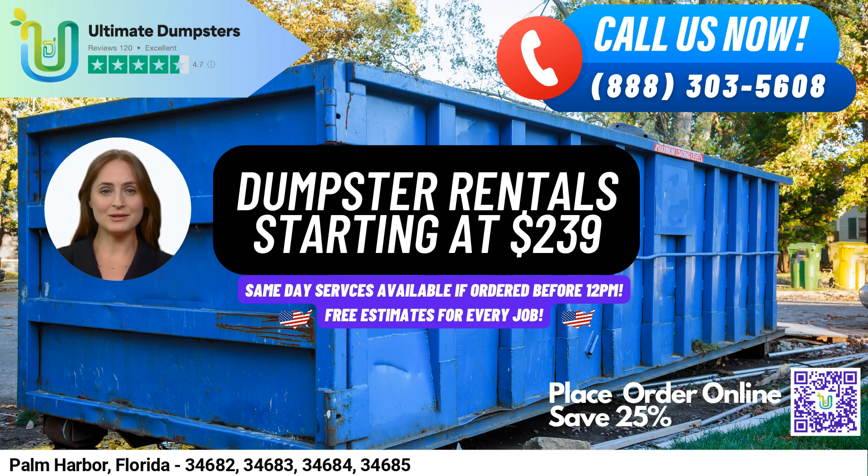One of the benefits of using Ultimate Dumpsters is our nationwide coverage, delivering to over 50,000 cities across 50 states and three countries, sourcing dumpsters using the best and cheapest local providers. Our 4.5-star rated reputation is a testament to our commitment to customer satisfaction.